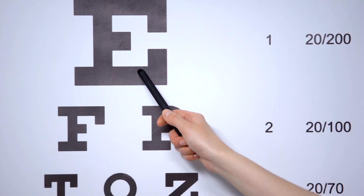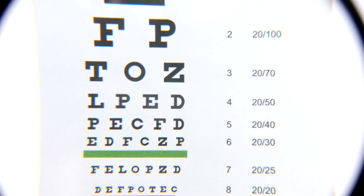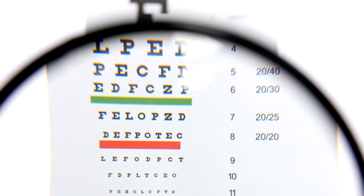When you walk into the exam room and you see the big E on the top of the eye chart, that's a 20-200 letter. The next line down is 20-100, and so on and so forth until you get to that small 20-20 line, which is actually optimal vision that we check for in the exam.